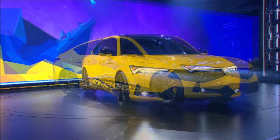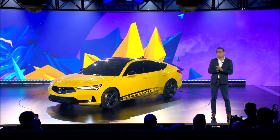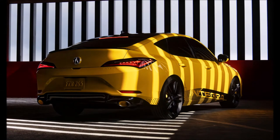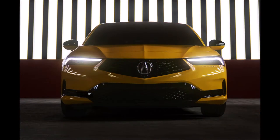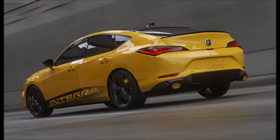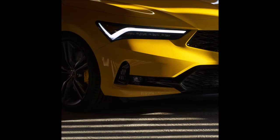The front fascia features striking jewel-eye LED headlights with distinctive chicane LED daytime running lights. A subtle Integra script has been embossed into the bodywork below the driver's side headlight. The prototype also has a gloss black grille, a black lower grille, and round fog lights. Adorning the exterior is a bright shade of yellow borrowed from the current Acura NSX, also reminiscent of the yellow used on the iconic DC2-generation Integra Type R, dubbed Indie Yellow.